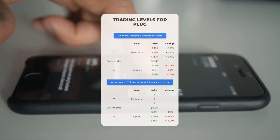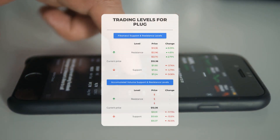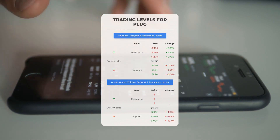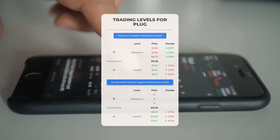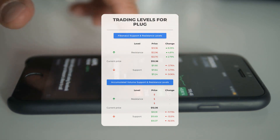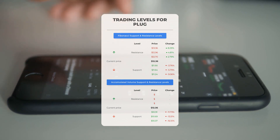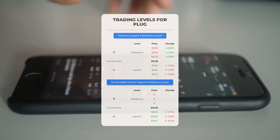Now let's discuss some potential day trading levels for Plug Power. There is no significant resistance from accumulated volume above, which means the stock could move upward swiftly under the right conditions — in that case, you might want to enter a position and use volume to determine when to exit. On the downside, Plug Power encounters its first support level at $10.91. If this support level holds, it could be a good entry point anticipating a rebound.